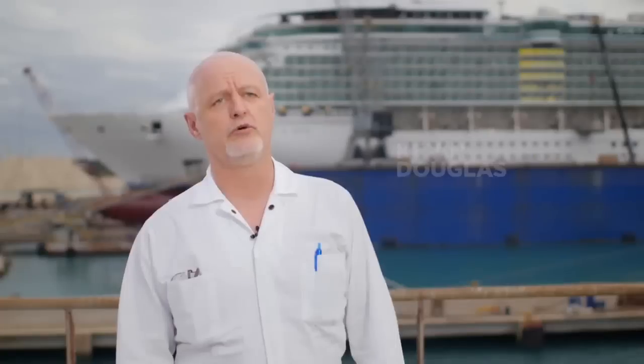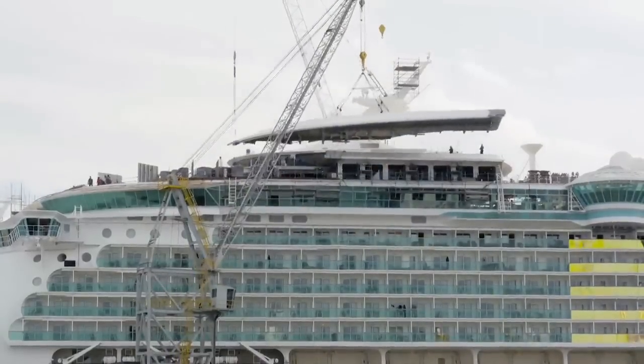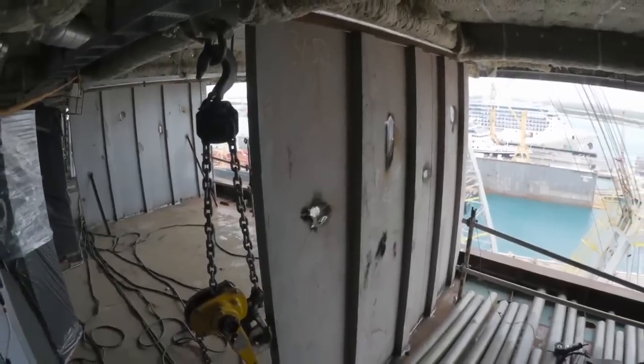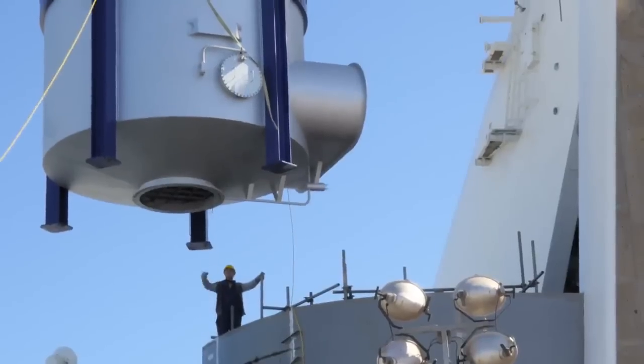We're adding a new forward superstructure — you can see that right behind me. That adds new staterooms, very exciting staterooms with fantastic views. We're also adding staterooms on the lower level, and we're giving an upgrade to Chop's Grill, up in the Windjammer, and a general refurbishment throughout the ship.